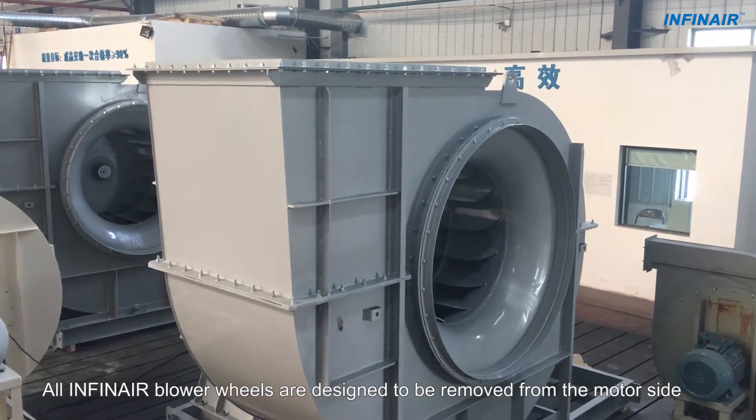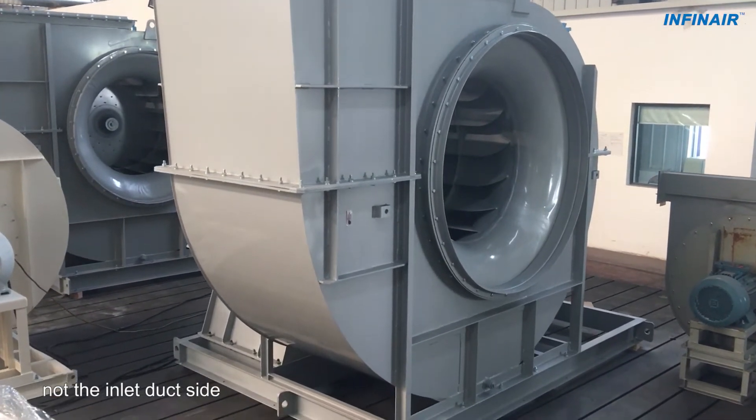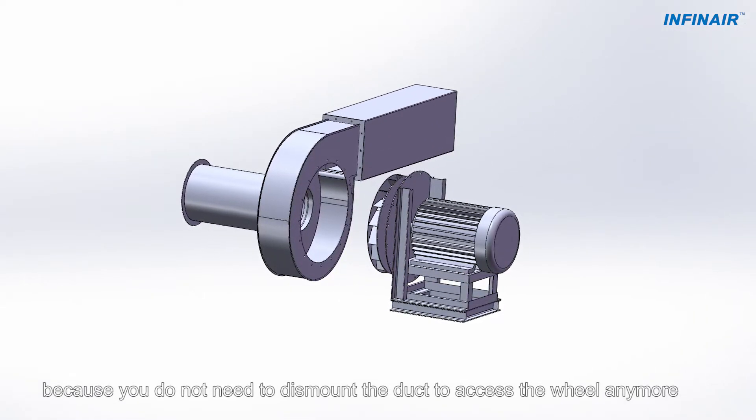All INFINARE blower wheels are designed to be removed from the motor side, not the inlet duct side. This feature is important to you because you do not need to dismount the duct to access the wheel anymore.